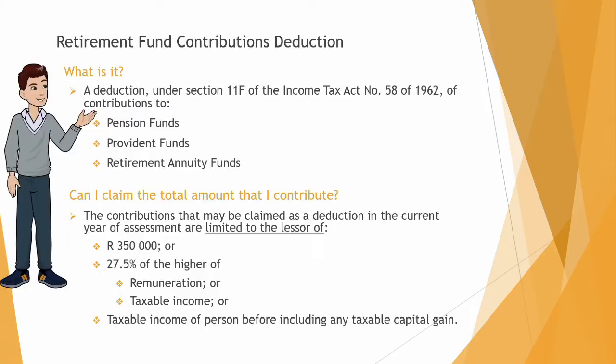So what is it? The Retirement Fund Contributions Deduction is a deduction under Section 11f of the Income Tax Act No. 58 of 1962, and it applies to contributions to Pension Funds, Provident Funds and Retirement Annuity Funds.